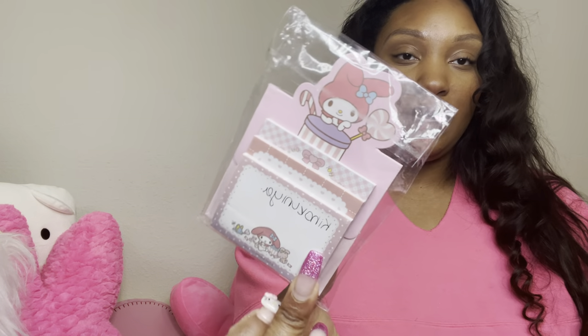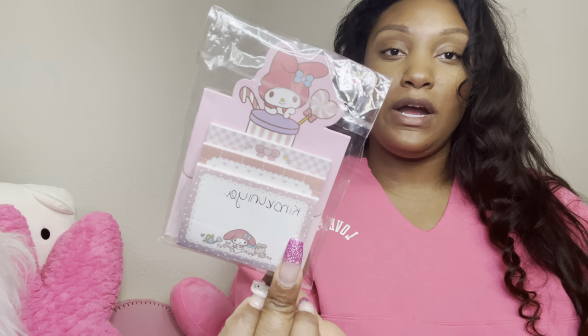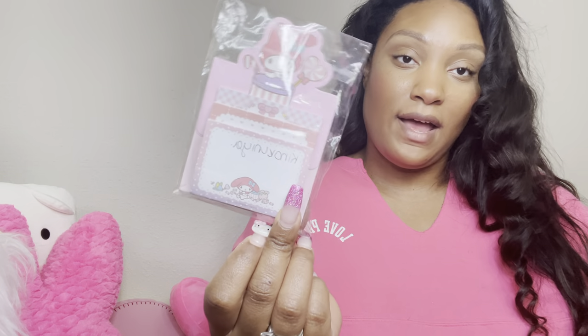I have some sticky notes that I meant to take into work. I'm the type of person that has to write things down because my mind is always going, so I like having aesthetically pleasing sticky notes when I leave notes.